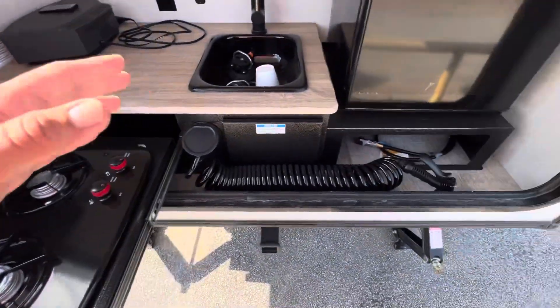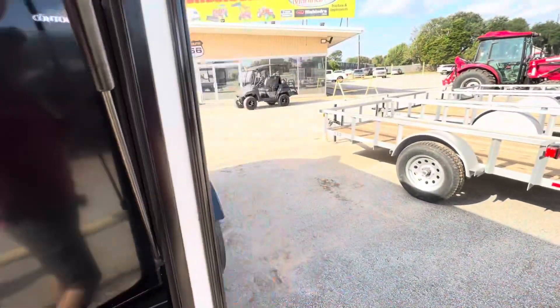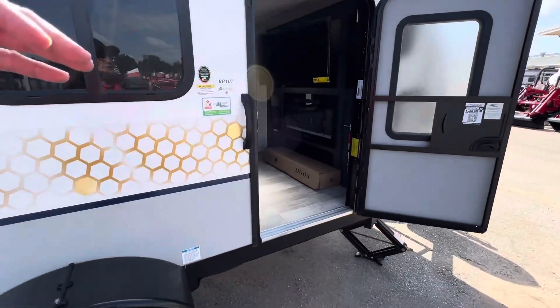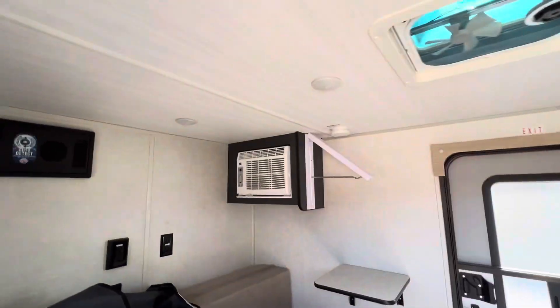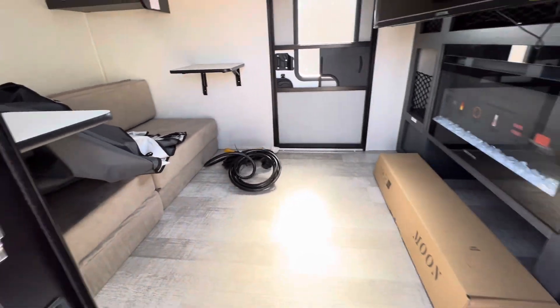It's got a two burner propane cooktop, cold water shower, sink, and large fridge as well. It does include a tent that goes on the outside to act as a canopy — the moon shade — it's really cool. You also have a TV here on a swivel, fireplace for main heat, side-mounted AC, and a super comfortable couch that also converts into a full-size residential queen bed.